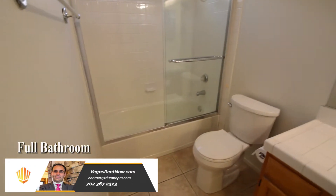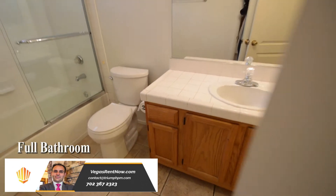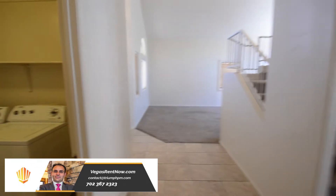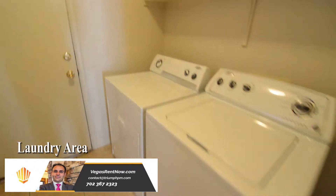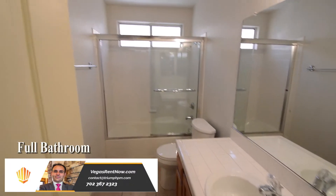The laundry area is downstairs and comes with the washer and dryer included in the rent. The downstairs bathroom has a vanity with a tile top and a tub shower combo with glass shower doors.